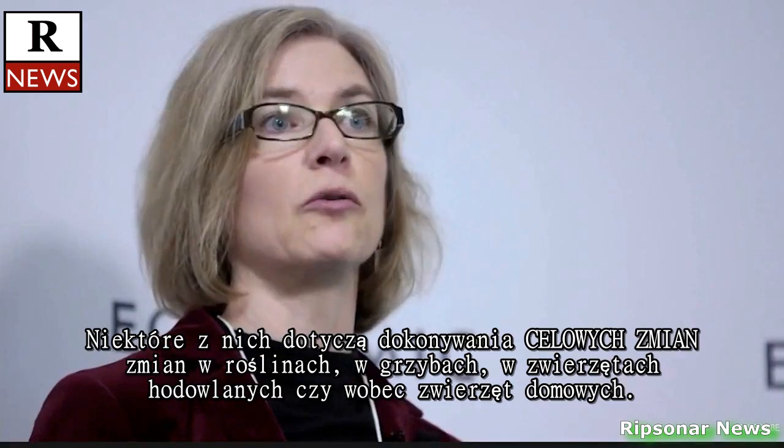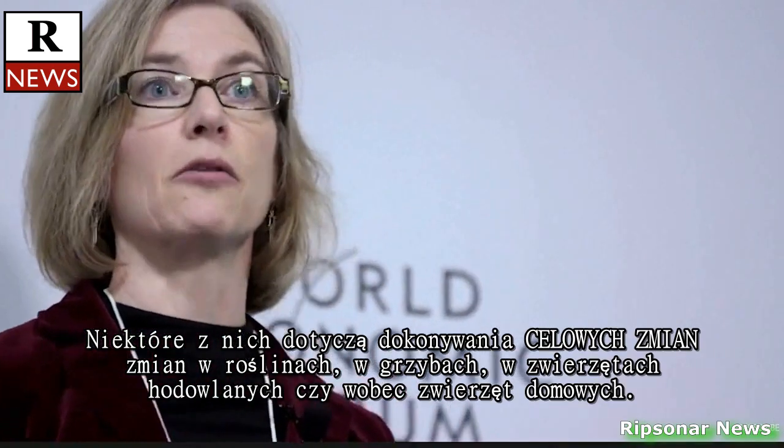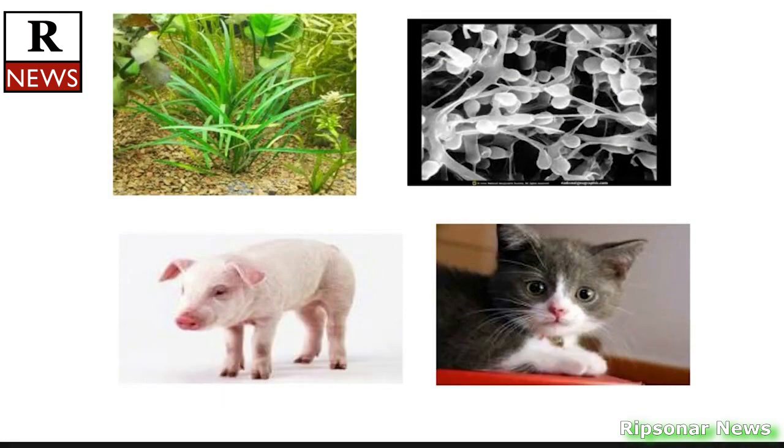Some of these applications include making targeted genetic changes in plants, in fungi, in animals that are important agriculturally, and in animals that are important to us as pets.